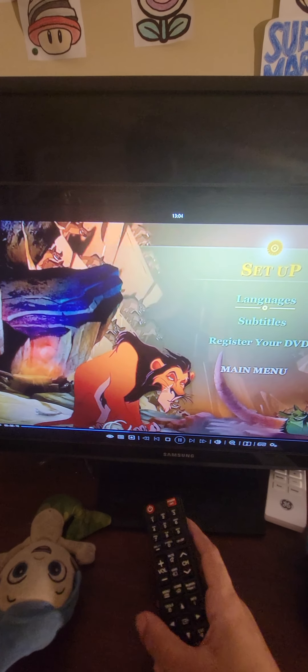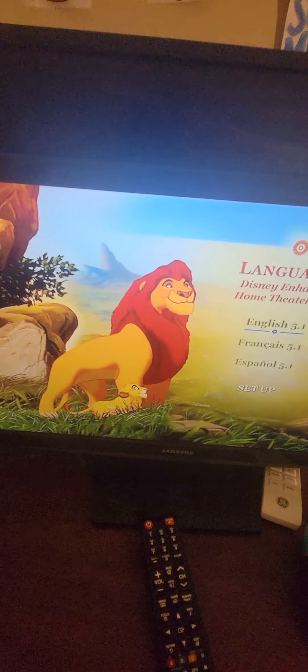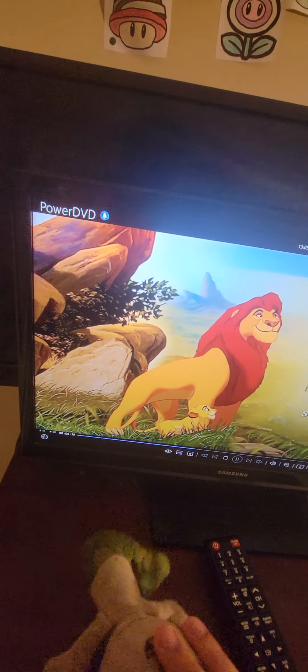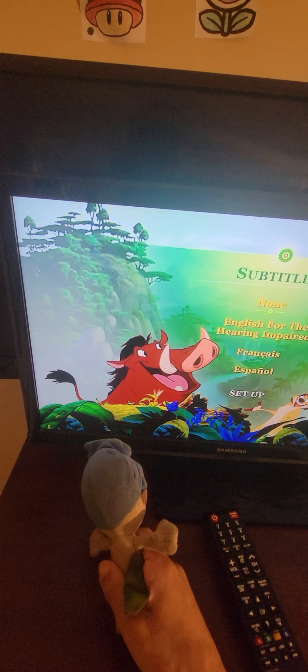On to the Setup menu — there's Scar and the hyenas. There are options for audio and subtitles. There's Mufasa and Simba with language options: English, French, and Spanish. And with the Disney Enhanced Home Theater Mix subtitles. Then there's Timon and Pumbaa with the same language options as before.